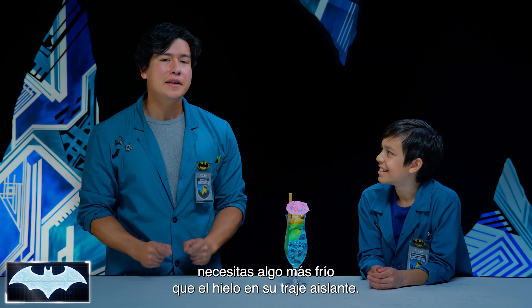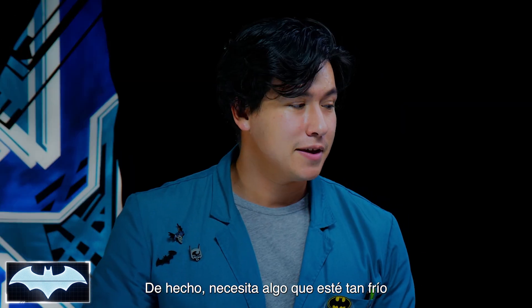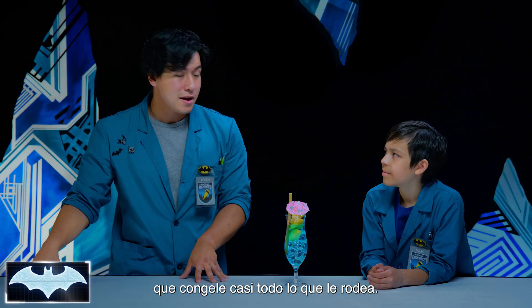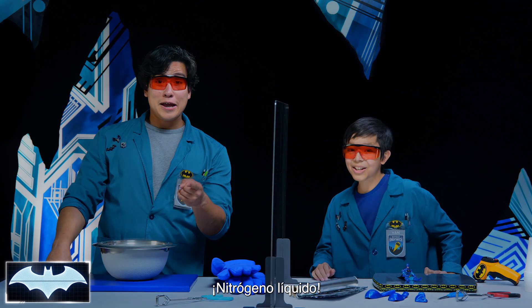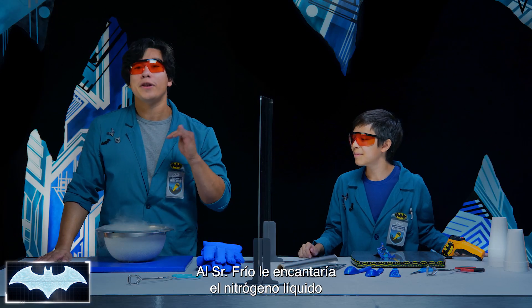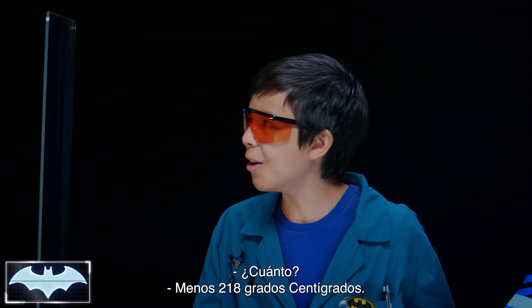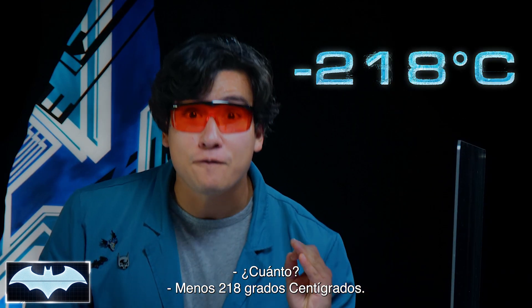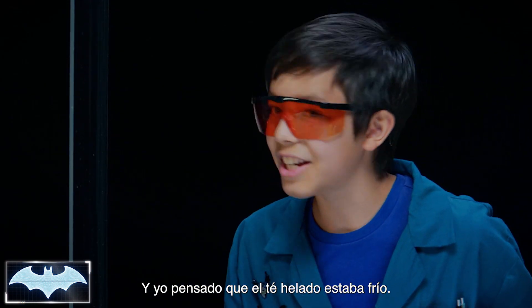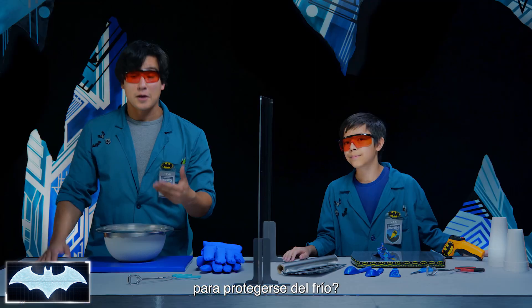If you're Mr. Freeze, he needs something way colder than ice to circulate in his insulated suit. He needs an element that is so cold it can freeze almost anything around it. In our world, that would be liquid nitrogen! Mr. Freeze would love liquid nitrogen, because the temperature for it to change state is super low — negative 360 degrees Fahrenheit. And that's just to change it from a gas to a liquid. I thought that glass of iced tea was cold!